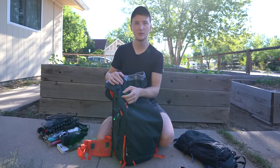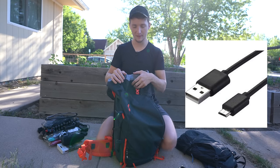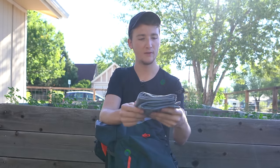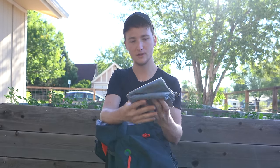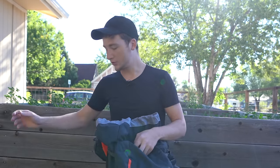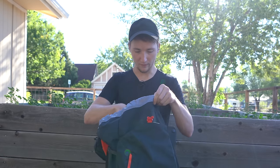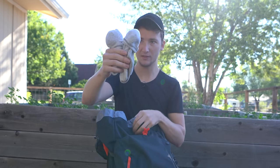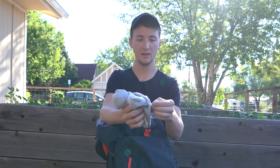You'll notice most of everything I own is rechargeable via micro USB — that's on purpose. I have this extra-large microfiber towel, which is good for drying off after a shower or if I get caught in rain. For socks, with the pair I'm wearing plus these other two, that's what I have. They're pretty thin and very easy to wash overnight and dry.